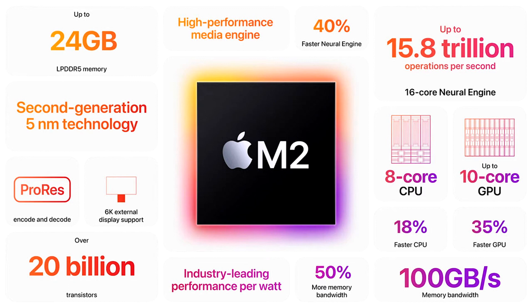Compared with the integrated graphics of the latest PC laptop chip, the GPU in M2 delivers 2.3x faster performance at the same power level, and matches its peak performance using a fifth of the power. The higher performance per watt from M2 enables systems to have exceptional battery life, and run cool and quietly, even when playing graphics-intensive games or editing massive raw images.